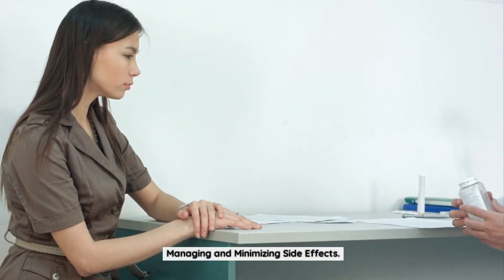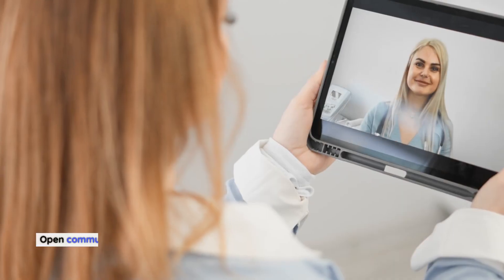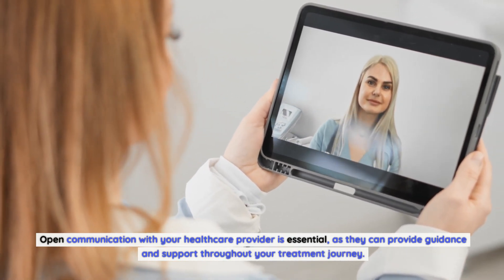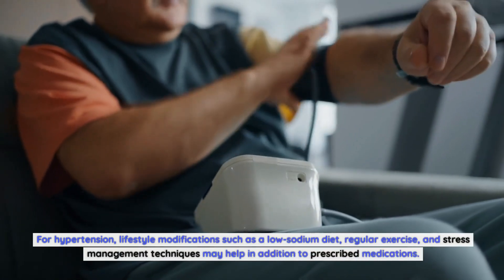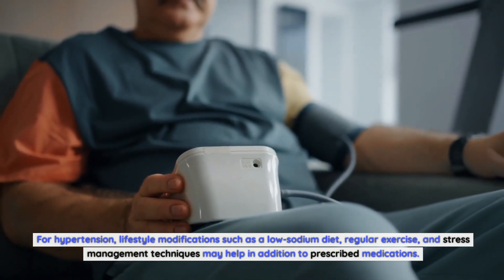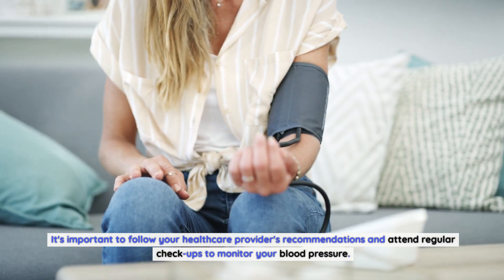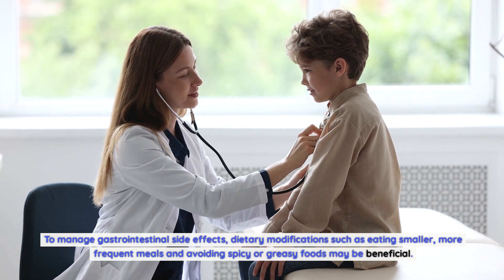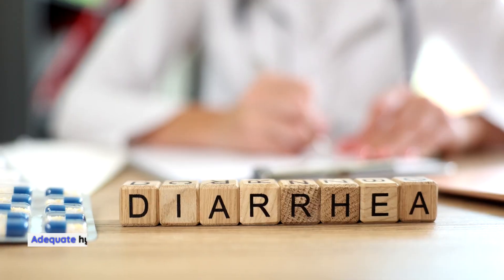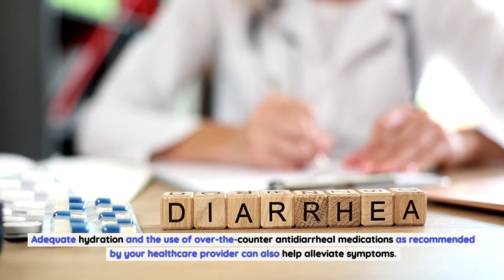Managing and minimizing side effects. While side effects can occur with Lenvima, there are strategies to help manage and minimize their impact. Open communication with your healthcare provider is essential. For hypertension, lifestyle modifications such as a low-sodium diet, regular exercise, and stress management techniques may help in addition to prescribed medications. To manage gastrointestinal side effects, eating smaller, more frequent meals and avoiding spicy or greasy foods may be beneficial, along with adequate hydration and over-the-counter antidiarrheal medications as recommended.